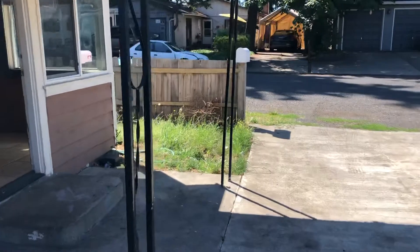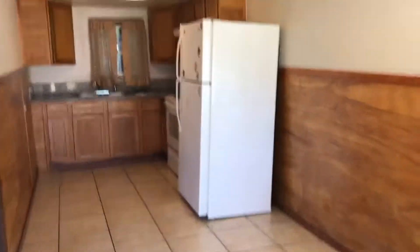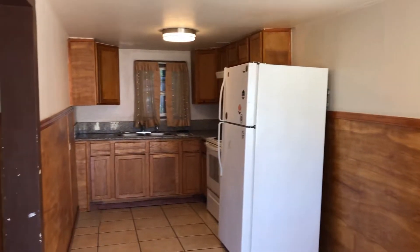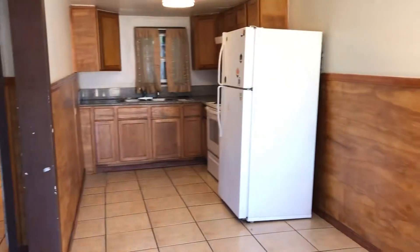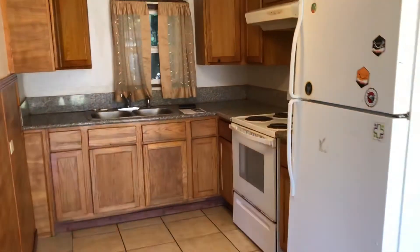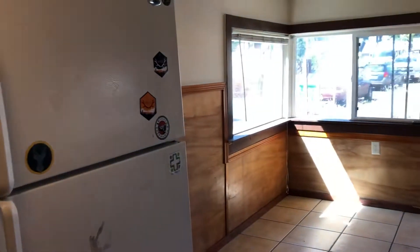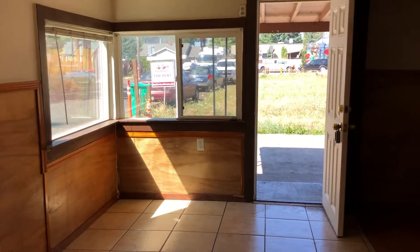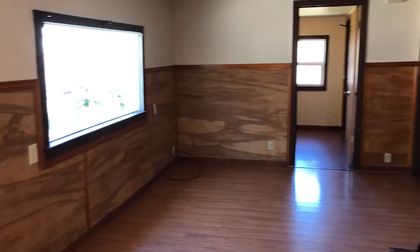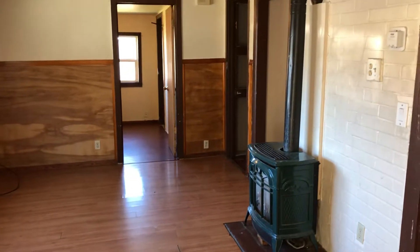It is available right now. 820 square foot home — walk right into this dining room and kitchen area. The living room area does have a gas fireplace which heats the home.